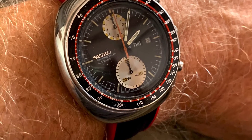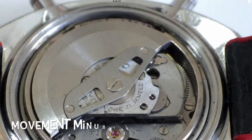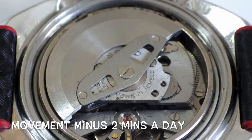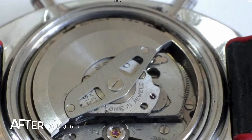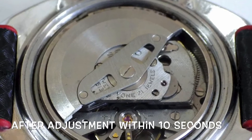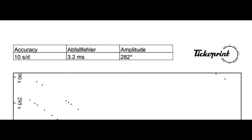Later on I took the crystal off and realigned the tachymeter, but my first job was to get the movement somewhere near regulated. It was losing about 2 seconds a day when I first got it, and with careful adjustments on the lever in the back, bit by bit I've got it down to 10 seconds a day positive.